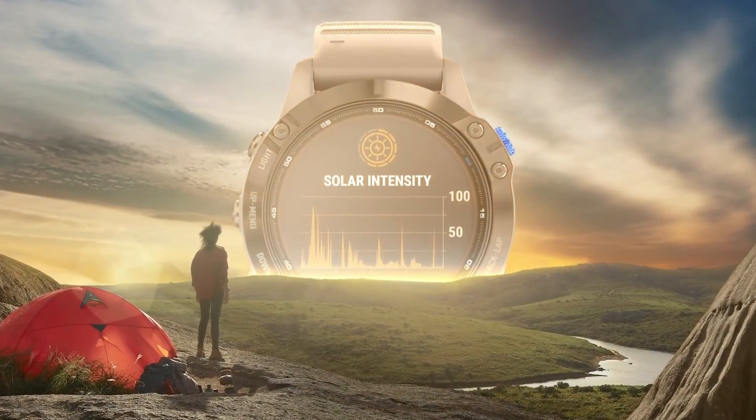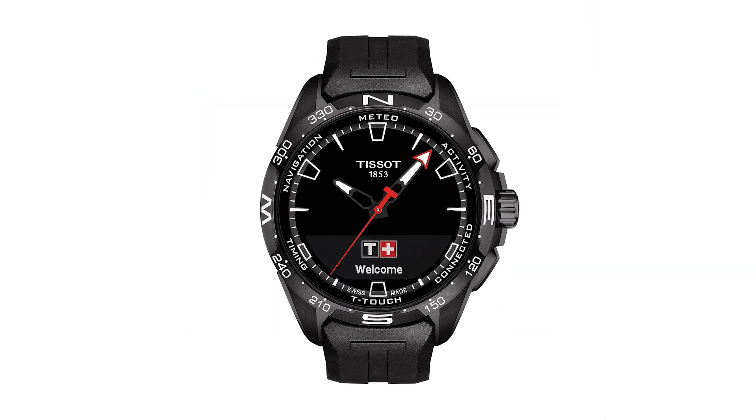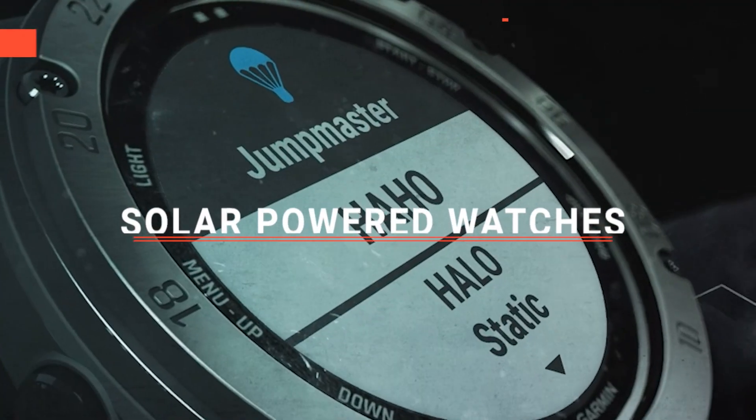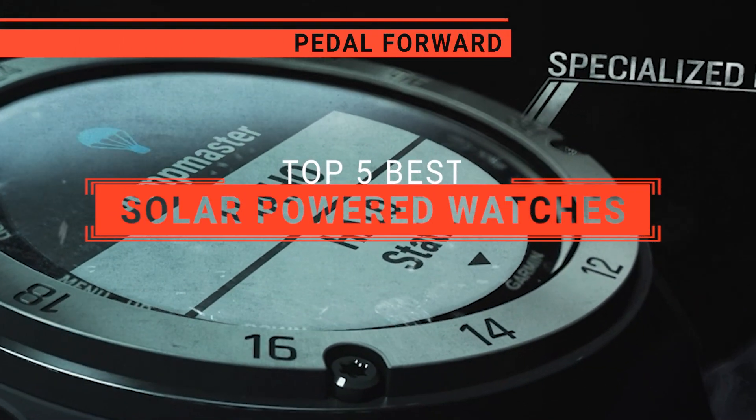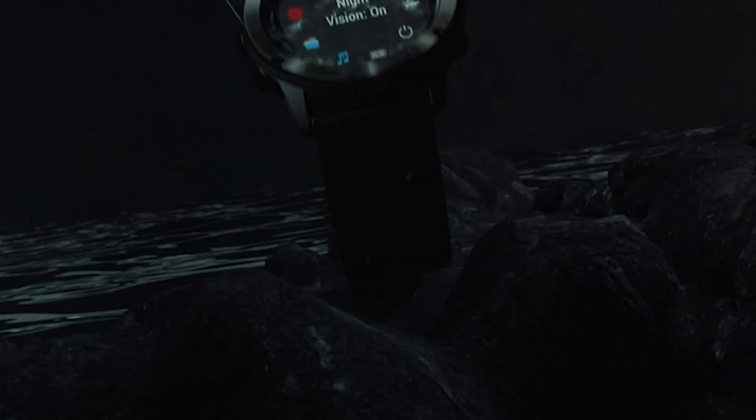Garmin Tactics or Pro Solar? Perhaps the Seiko, Junghans, or even the Swiss-made Tissot? Which one should you buy? In this video, I'm going to look at the top 5 solar-powered watches available on the market today and tell you which one is best for you.